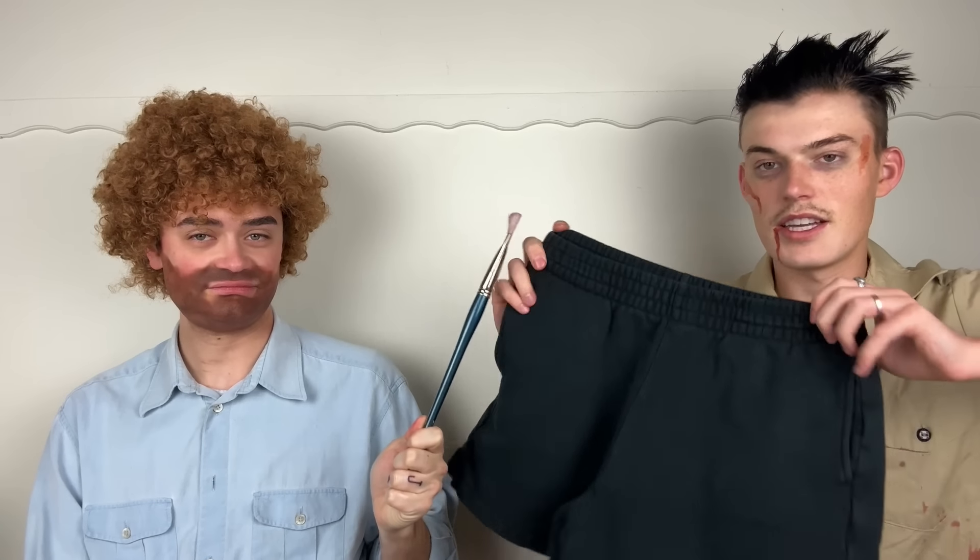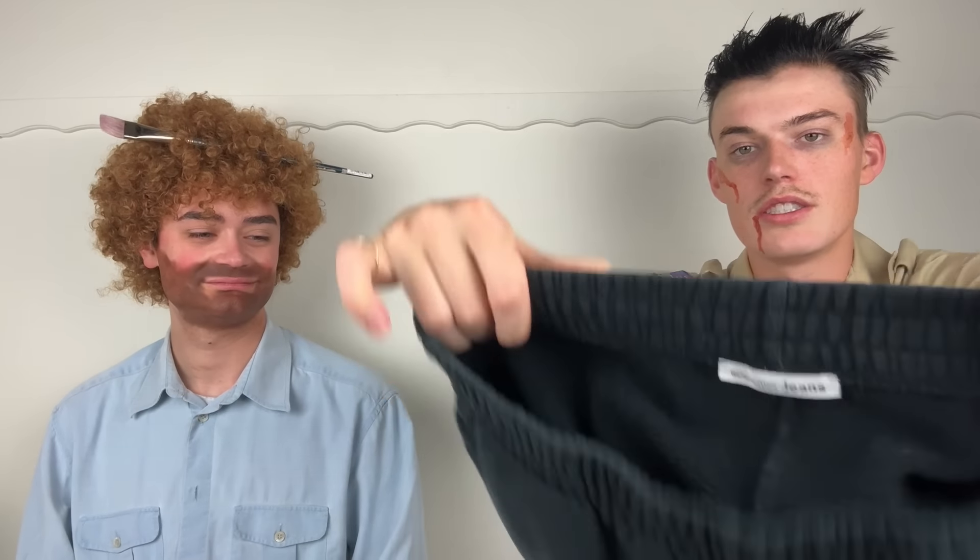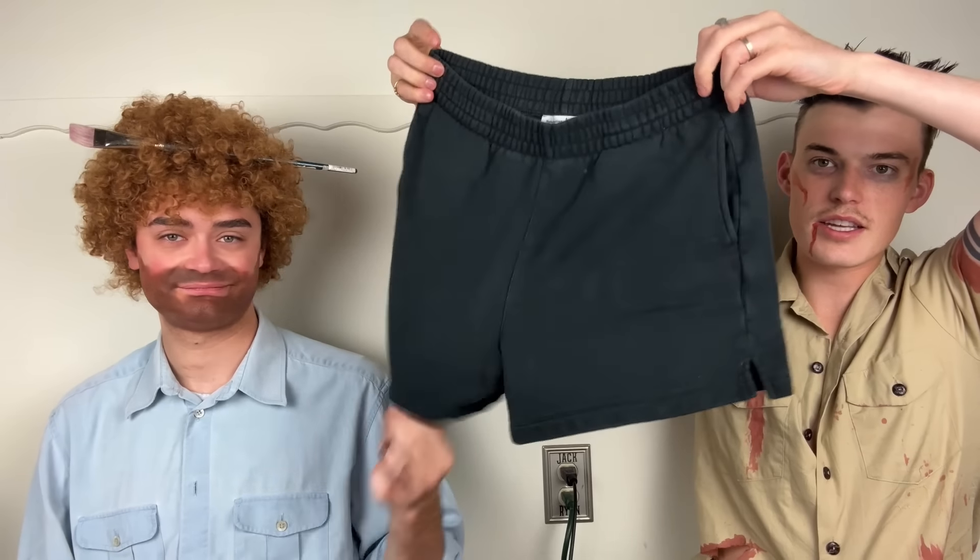Next up — these are Reformation jeans. But something like this — Reformation and Aritzia are on a very similar level — if it's not a great piece I'm taking it to the bins consignment. I'm going to have these listed for a little while but I'll definitely consider consigning them within the next month or two.